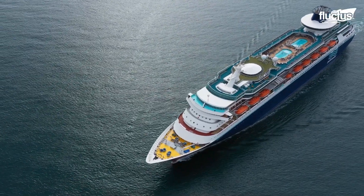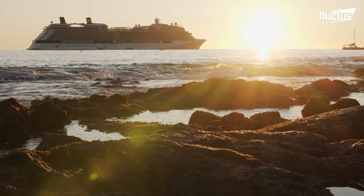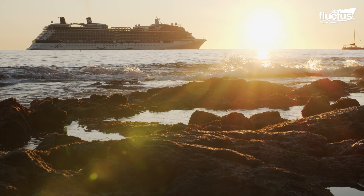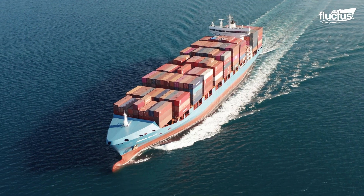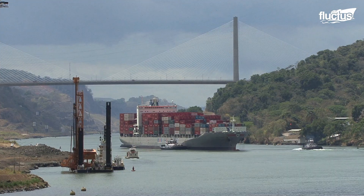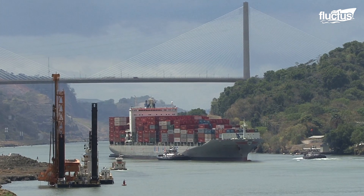Hello everyone, and welcome back to the Flectish Channel. Large offshore vessels like cruise liners, oil tankers, and cargo ships are made up of many different components working together to power them.